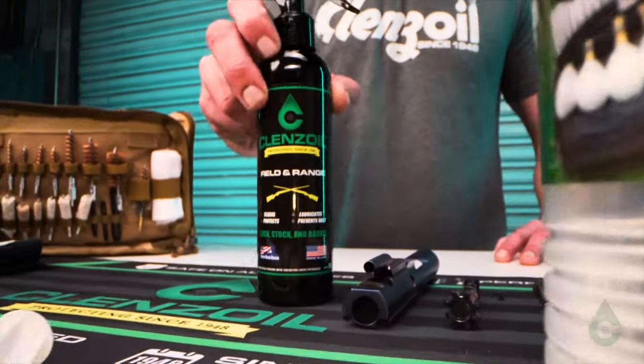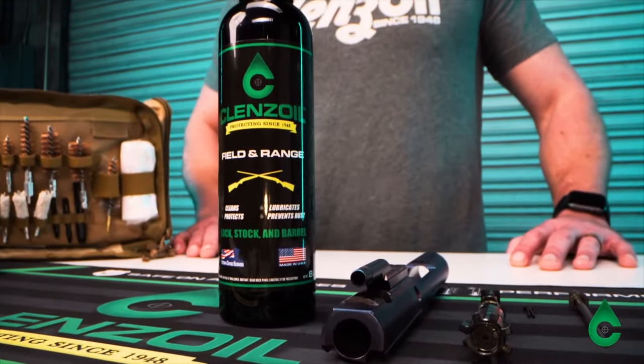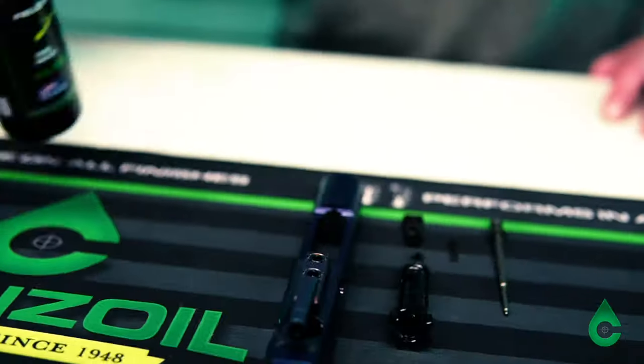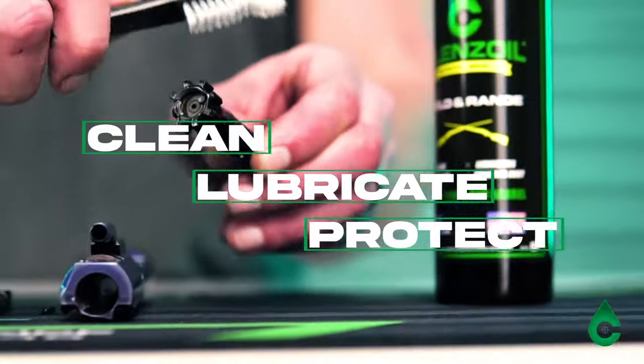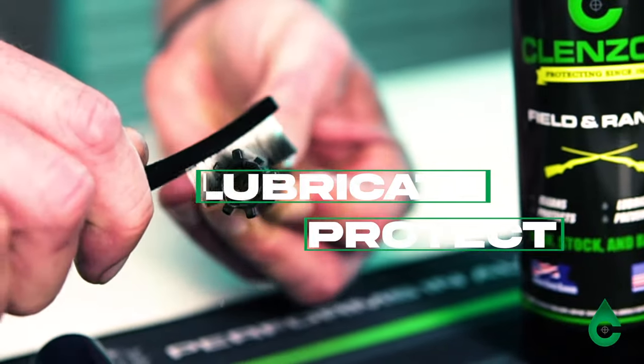For more than 70 years, Cleanse Oil Field & Range has been the most trusted name in firearms maintenance. With just one easy step, Cleanse Oil will clean, lubricate, and protect your firearm, no matter the field conditions.